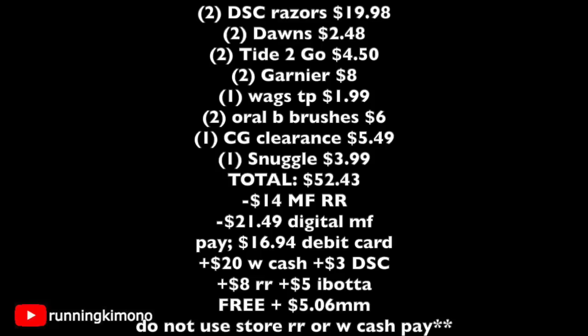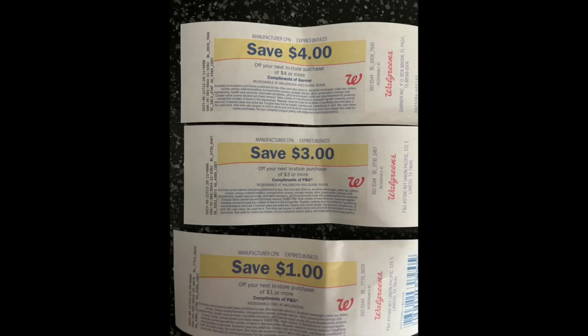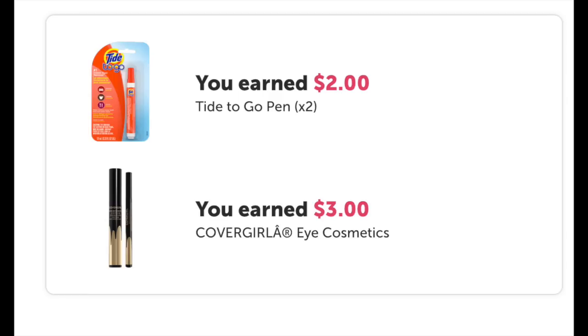I also got $5 back from Ibotta: $1 back for each Tide to Go pen and $3 back for the Cover Girl clearance mascara. Even not considering my $14 in manufacturer register rewards — since a lot of people don't like when I include those — I added an extra $14 and recalibrated the math, and it still makes my $50 basket free and a $5.06 moneymaker. Do not use any store register rewards or Walgreens cash to pay down the balance when using boosters. Be mindful of the Dollar Shave Club Walgreens cash not appearing, and if your paper booster does not scan, it may be easiest to void the transaction. That's it for this video — I'll catch you guys in the next one, bye!